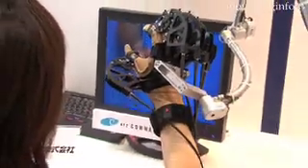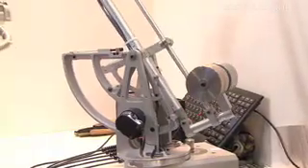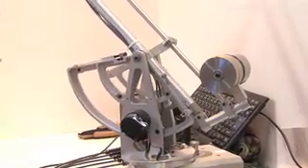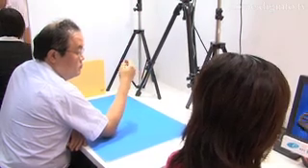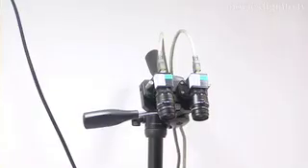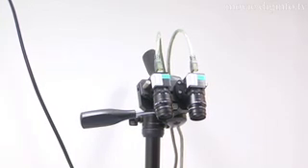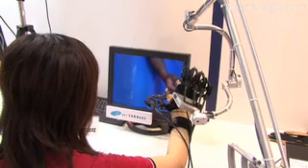NTT Comware have developed a system which not only creates the illusion of depth visually, but also the tactile feeling to go with it, allowing people to shake hands or hold solid objects from across the globe. The system combines a stereoscopic camera setup with a haptic glove connected to a 3D display. When the user sees the object in front of them and touches it, the hand is manipulated by various components in the glove to make it feel as if it is touching a solid object.